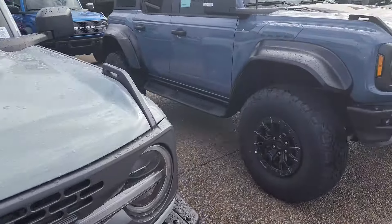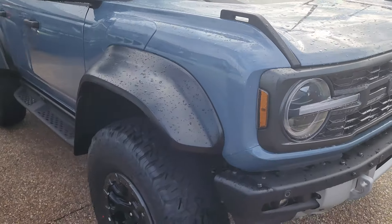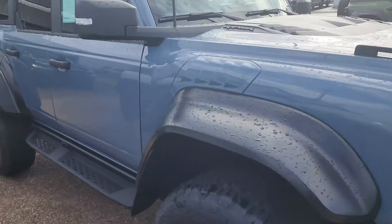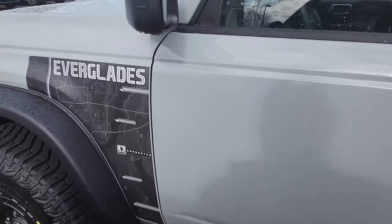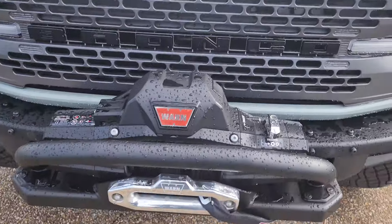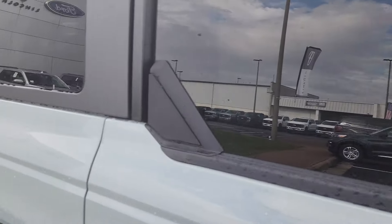They've got a whole bunch of Broncos up here — of course the Bronco Sports, but also Raptors. This Raptor here is probably my favorite. The color is kind of a bluish-gray and it's got a great-looking all-black interior. It's got the Everglades graphic on it, another one with the Warn winch, a snorkel, and this one is $57,000.